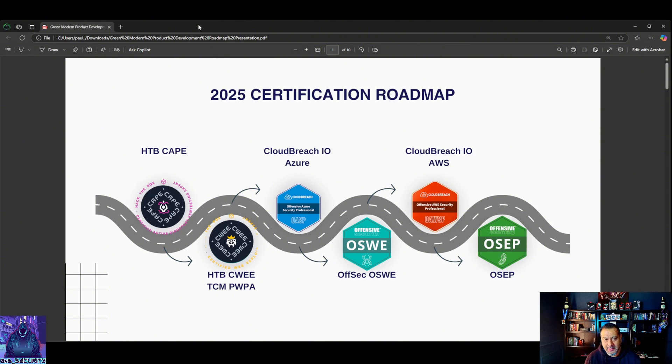Number one is going to be web - hitting web. I actually reached one early and got the CBBH. There are technically three exams on here that I did not put on this roadmap but will be trying to do as well. One of them, as I said, is going to be dependent on C-sharp, but the goal is to get it done this year.